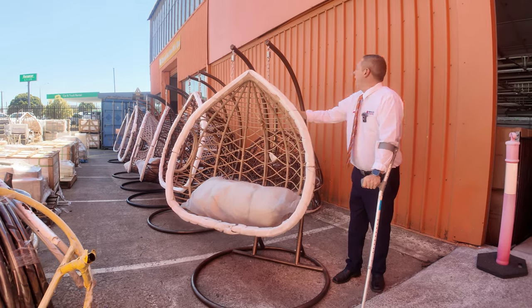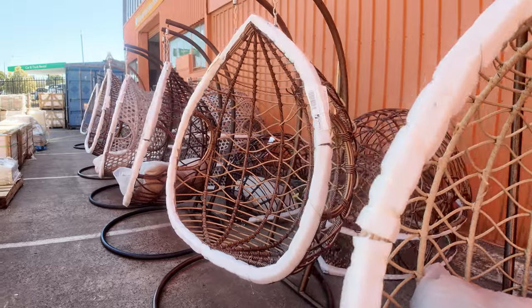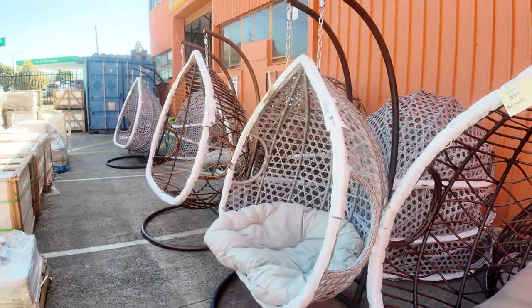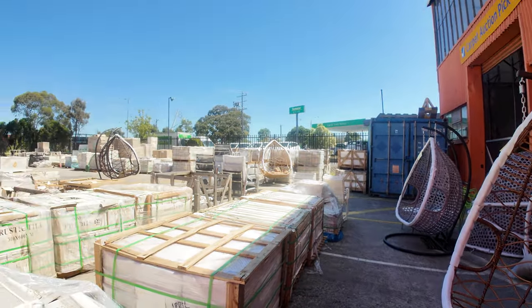Good to be back folks — we've got plenty of egg chairs, an extra large and a large size. Last week the bidding on the large was around $190 and the extra large around $230, so absolute bargains. There's more now, so snag yourself a beautiful deal.